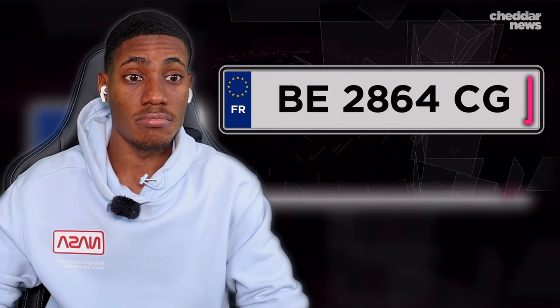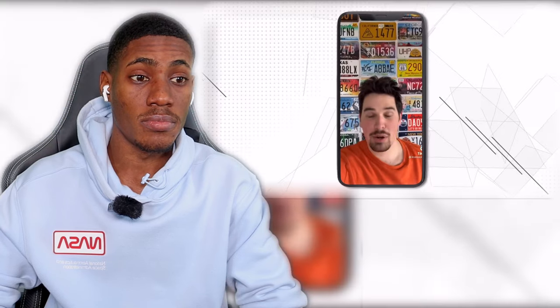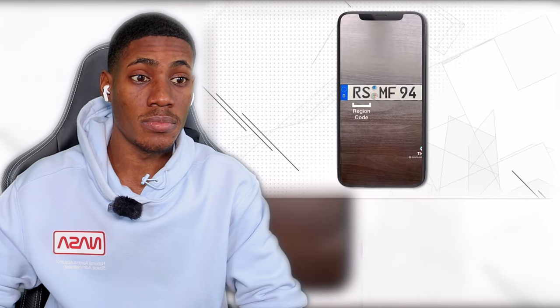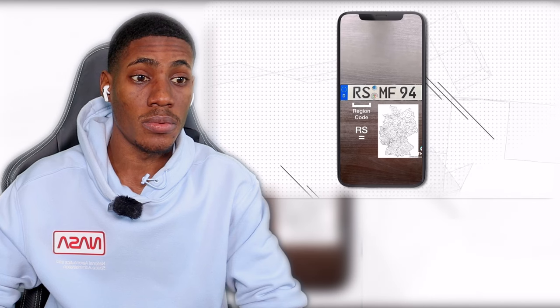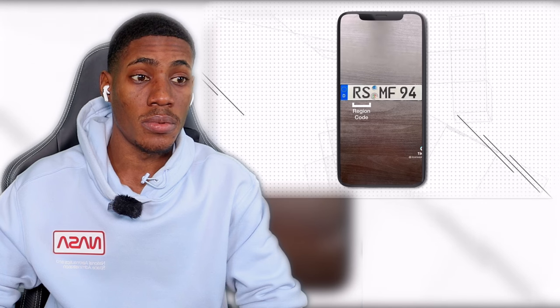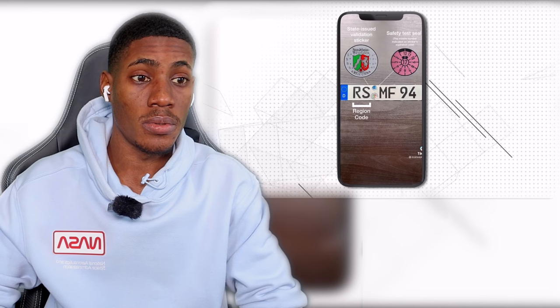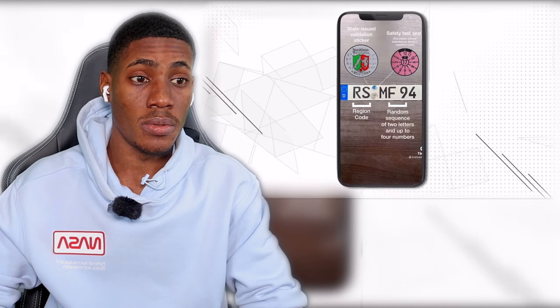All European Union nations and the United Kingdom have this blue band with a letter indicating the country the car is registered in. From here, there are little variations with the numbering, lettering schemes, and stickers. On a modern German plate, the first two letters are a region code — so the letters RS indicate the city of Remscheid. In the middle of every German plate are two stickers: on the bottom, a validation sticker from one of Germany's 16 states, and on top, a safety test seal renewed every two or three years. The last section is just a random string of two letters and up to four numbers.